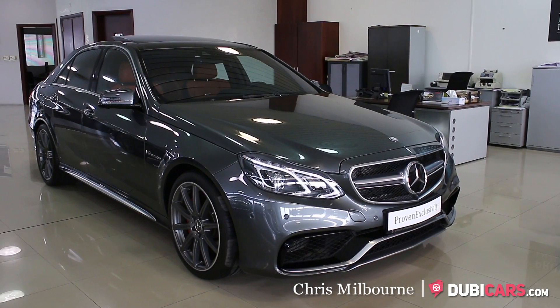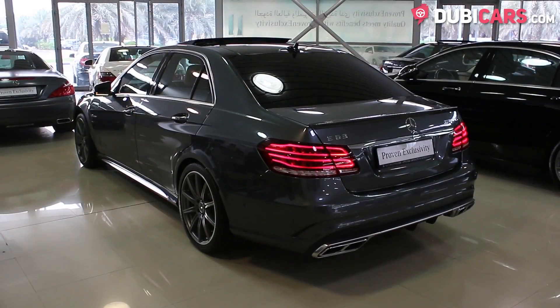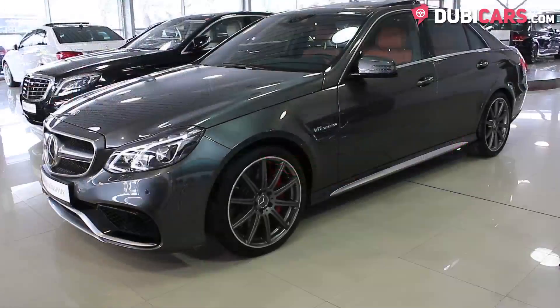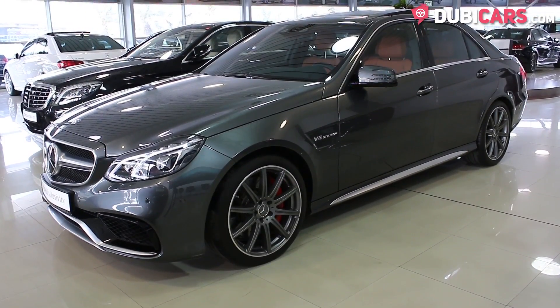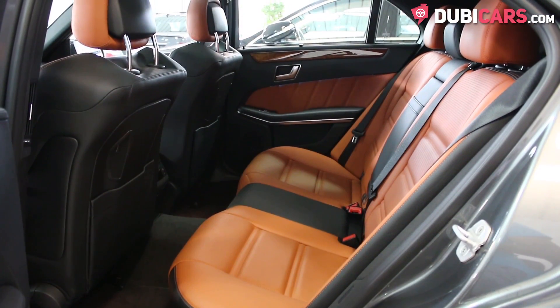Hello, this is Chris at dupycars.com and this is a 2013 Mercedes-Benz E63 AMG S which is for sale at Gargaff Mercedes-Benz Automarket. This German sedan is painted grey and inside the interior is tan leather.